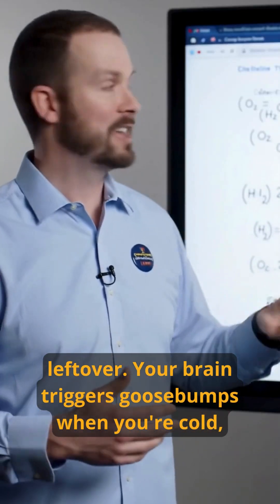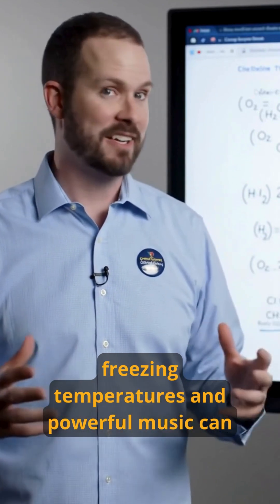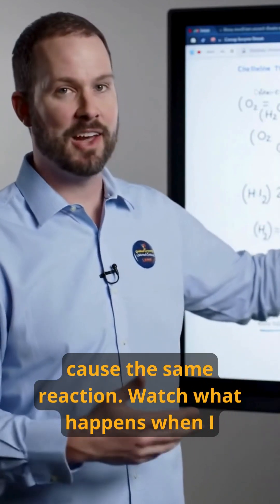Your brain triggers goosebumps when you're cold, frightened, or even emotionally moved. That's why both freezing temperatures and powerful music can cause the same reaction.